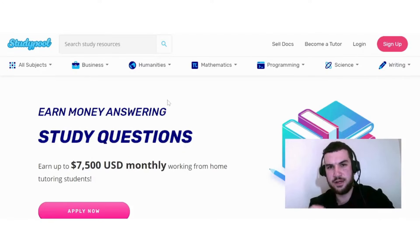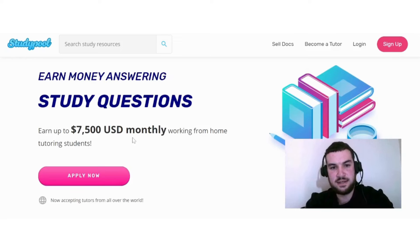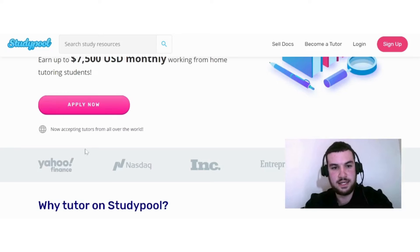The next remote job where you can potentially earn $20 per hour is on Studypool, where you can earn money by tutoring students. The earning potential is quite good — they say you can earn up to $7,500 monthly working from home. The best part is they accept tutors from all over the world.